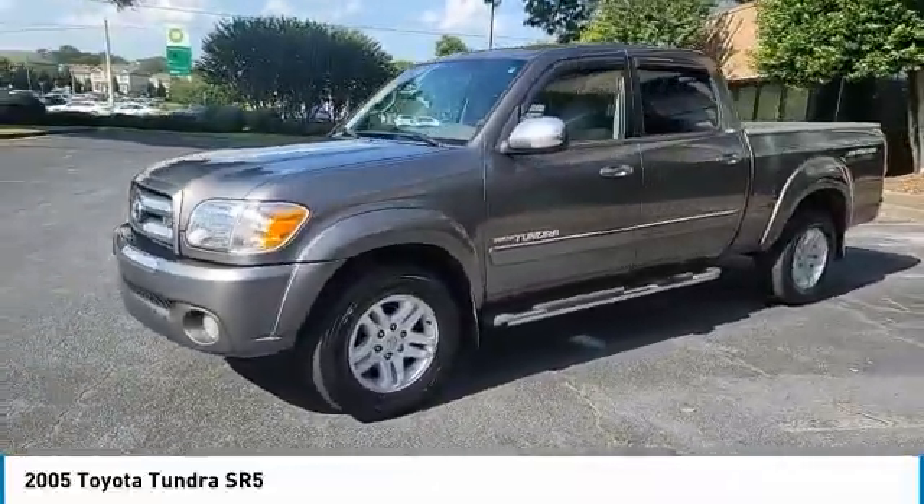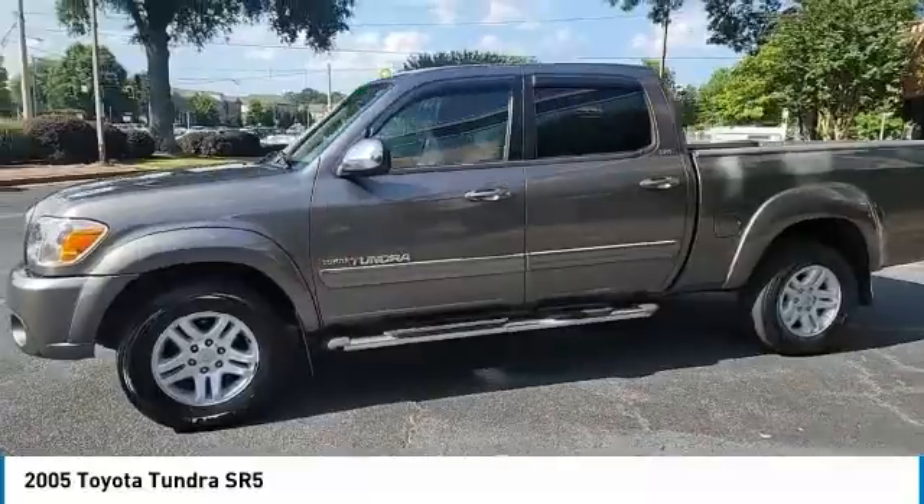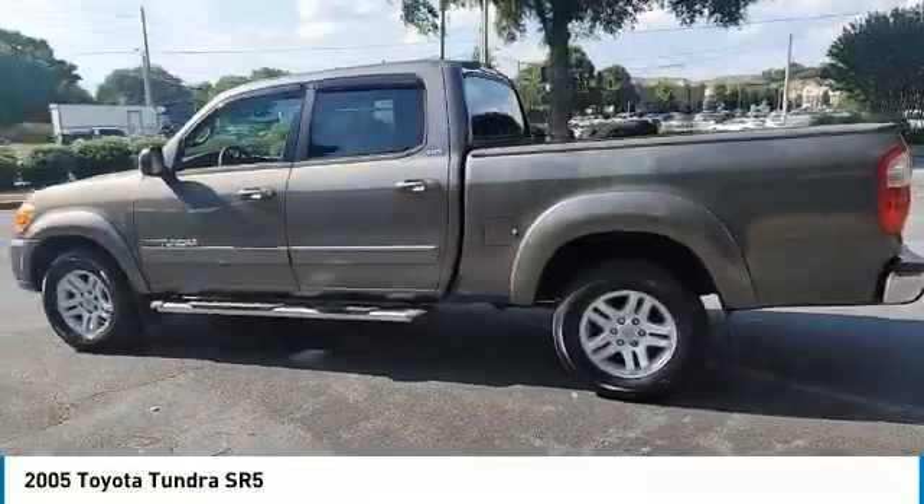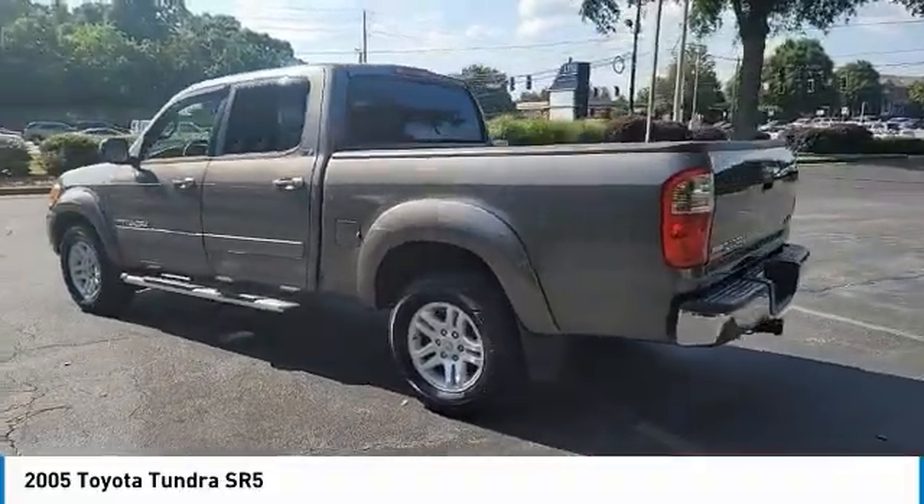Here are some of this vehicle's great options: tire pressure monitor, sliding rear window, brake assist, front all-season tires, and rear all-season tires.